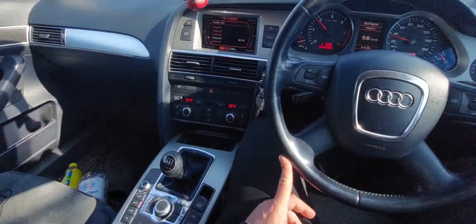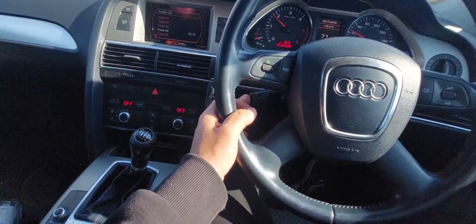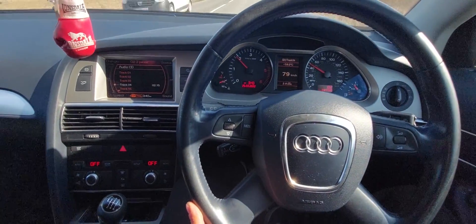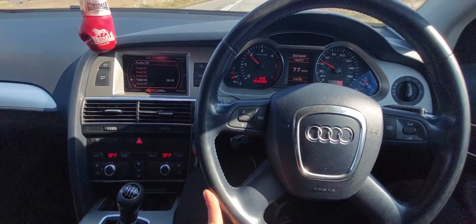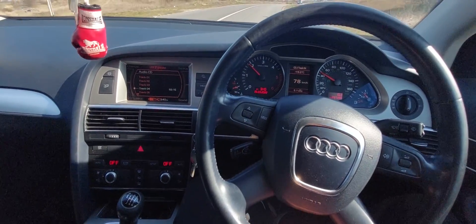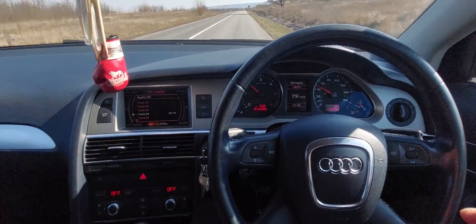In my case it's a 2 liter TDI pump-duse engine — I need to accelerate a bit as I have some cars behind me. I have a 2 liter TDI, it's an Audi A6 2006 model, a pump-duse or PD engine, which has a standard power of 140 horsepower.